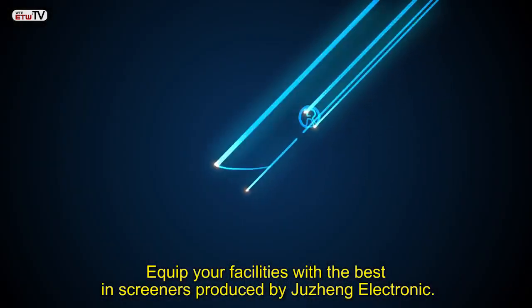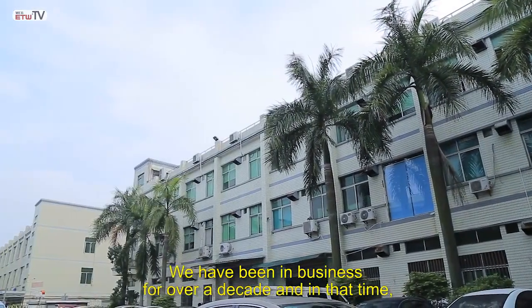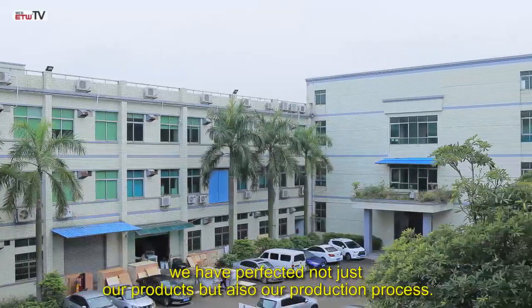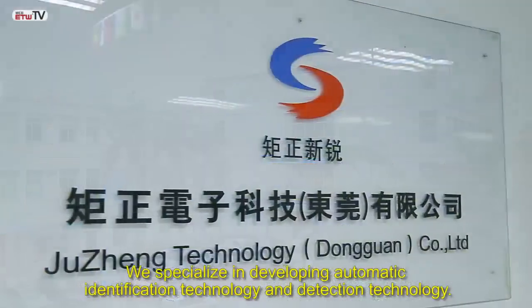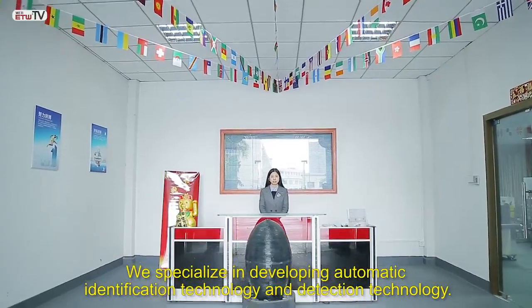Equip your facilities with the best-in-class screeners produced by Jui Chang Electronic. We have been in business for over a decade, and in that time we have perfected not just our products but also our production process. We specialize in developing automatic identification technology and detection technology.